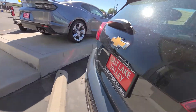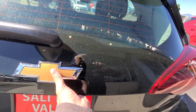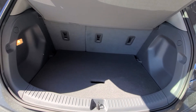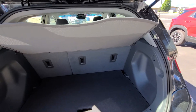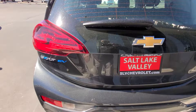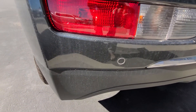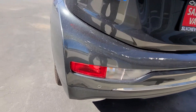Let me show you in the back. It does have a small space, but you can cover it. It does have the screen to make sure that your valuables are hidden. As we come around, I'm going to show you those round sensors that are in the back.